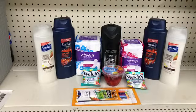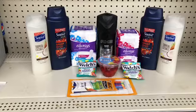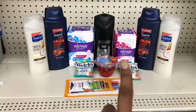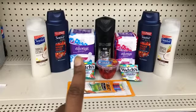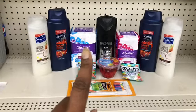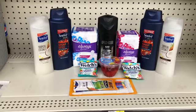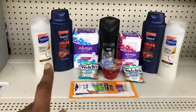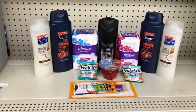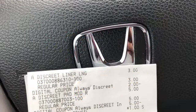If all goes well, my total should be $2.95. What I'm going to do is put up the Always liners first so the two dollar digital comes off, then put up the Always pads so the five dollar digital comes off. Then I'll bring up one set of Suave, get the coupon, then ring the other set of Suave and get that coupon. Let's head to the register and see how it turns out.